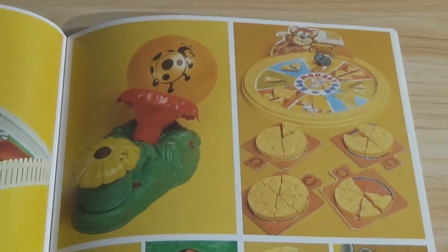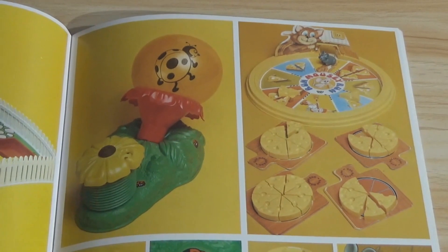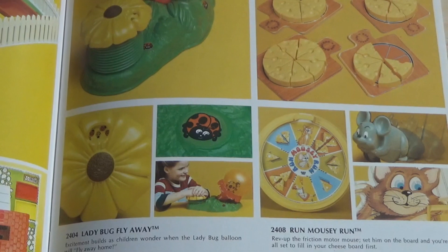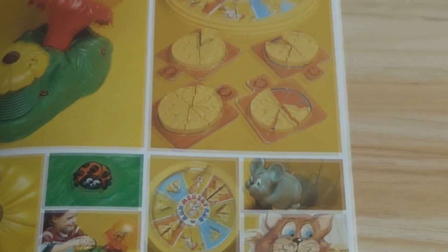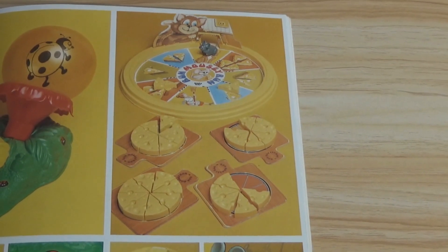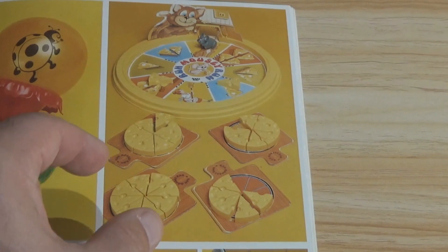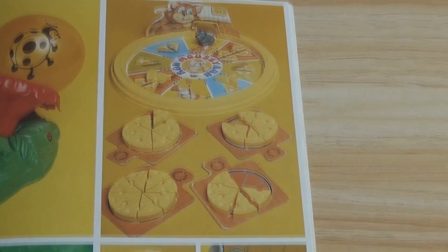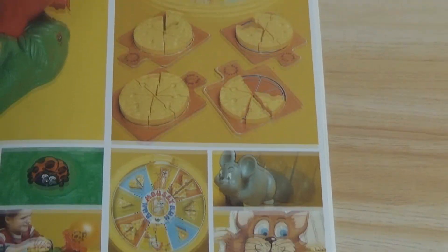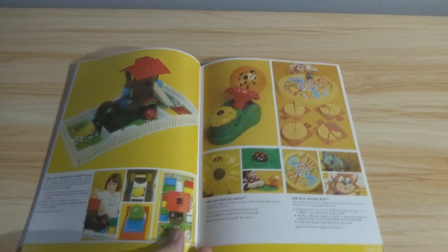Run Mousy Run — you've got what looks like a roulette table with a mouse on it, and cheese wedges on little trays. I wonder how that's played. Crazy looking games like that appeal to me.